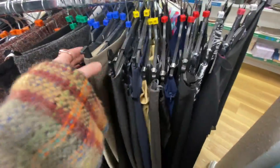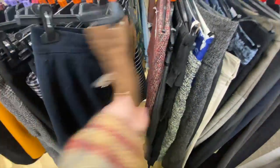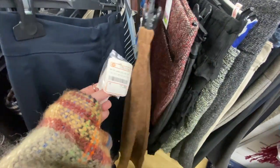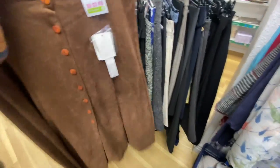On to the skirt section — I was just browsing through, I do love a good skirt. And then I did find this beautiful brown one, which I think is so pretty. I love the contrast of the orange buttons going down against the brown — I thought that was really cool.